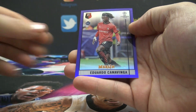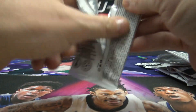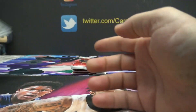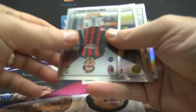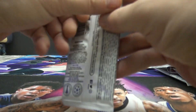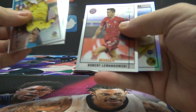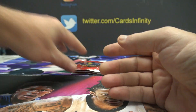Eduardo — that one's a purple numbered to 299. Eduardo Gabriel. Cristiano Ronaldo. There's a Mucoco refractor rookie — nice rookie.